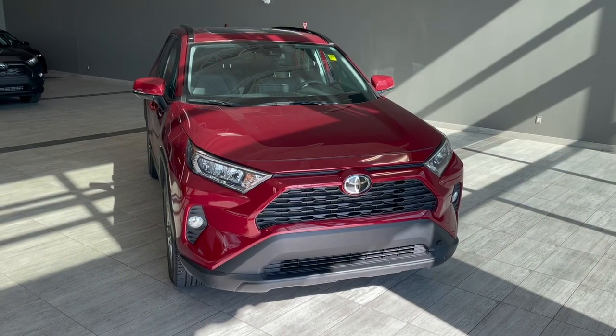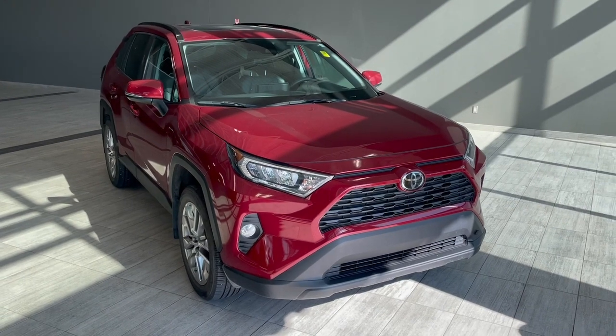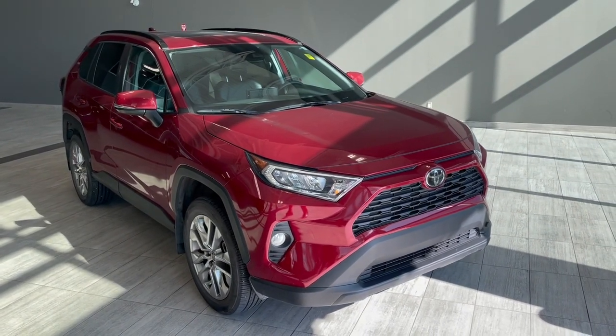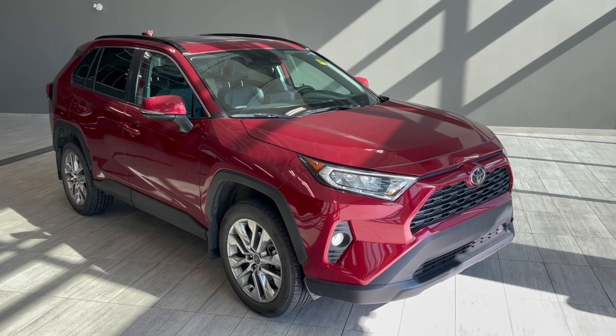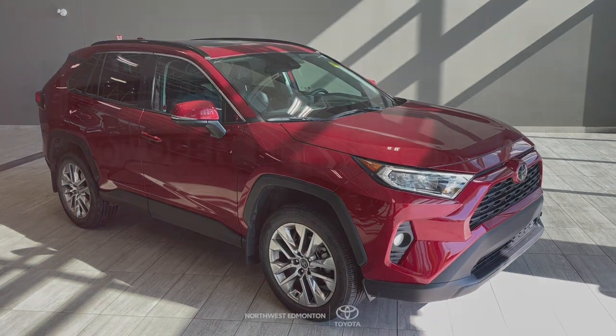Taking a last look at the Toyota RAV4, those great interior features included your all-weather mats, your heated passenger and driver's seat with your heated steering wheel, and lastly your moonroof. There is still a lot I did not get to cover with this vehicle, so why don't you come out and take it out for a test drive. We are located off of 137 Ave and St. Albert Trail.